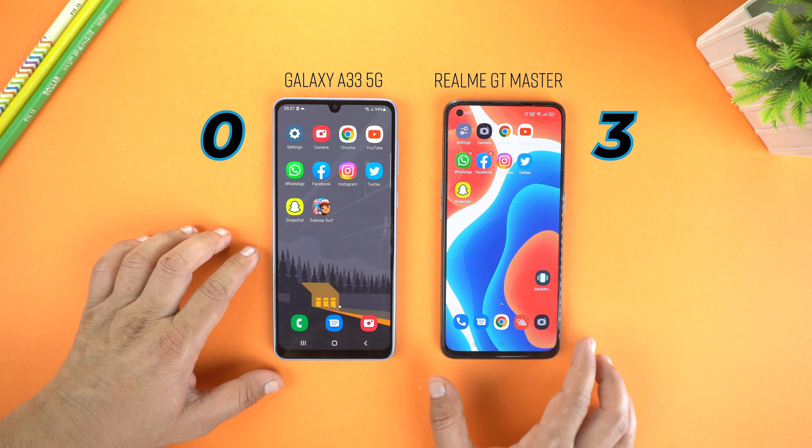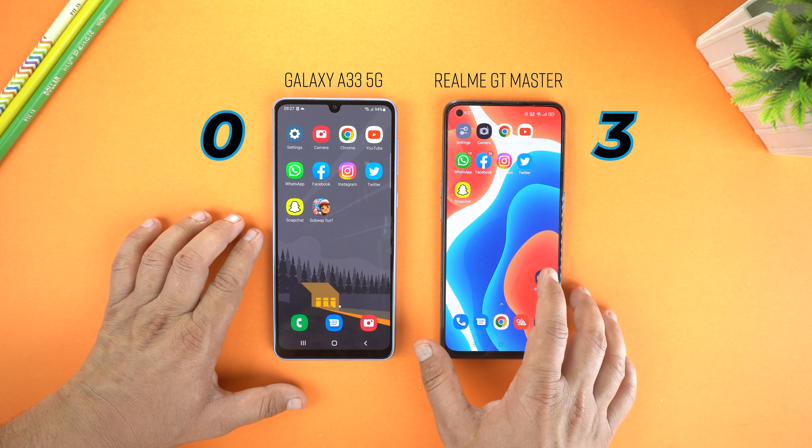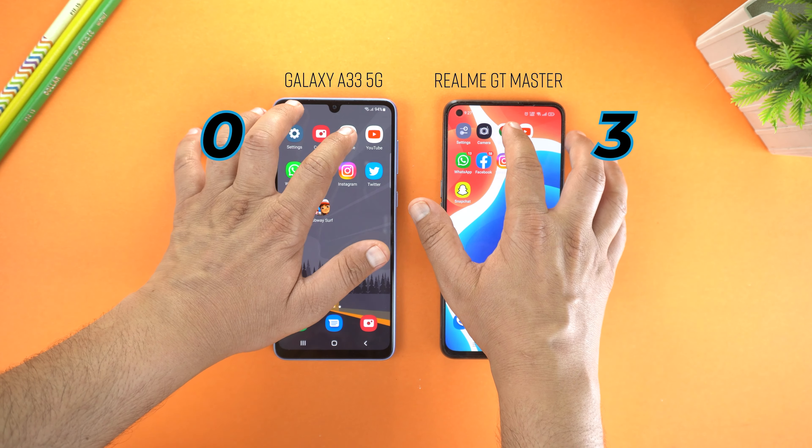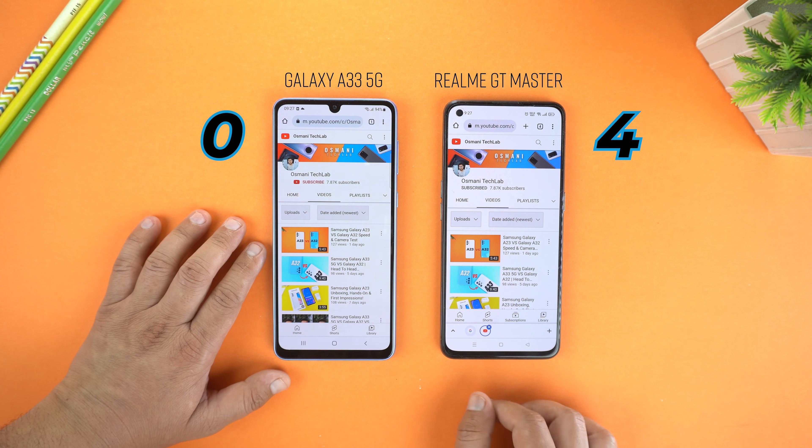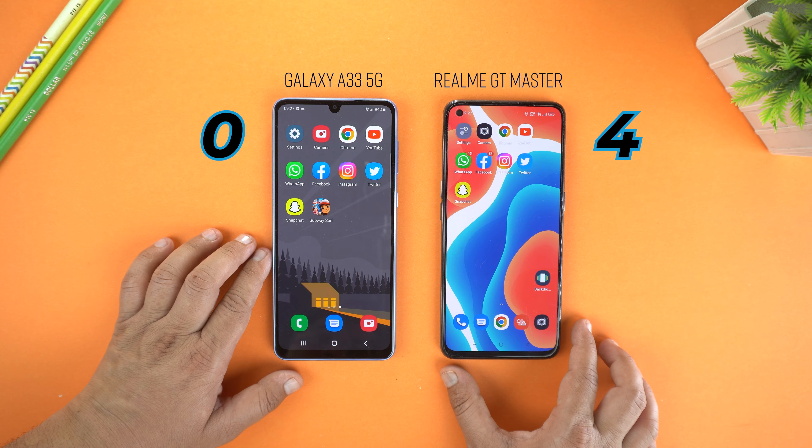Good, not bad. Now let's test the browser — I am going to open Chrome. Both loading and boom, GT Master wins. So for now three scores for the Realme.